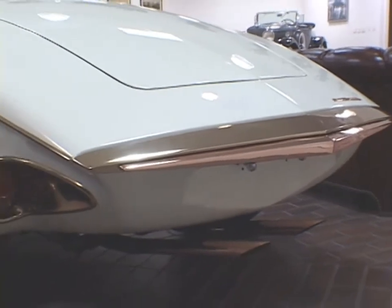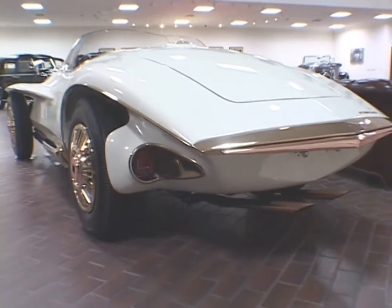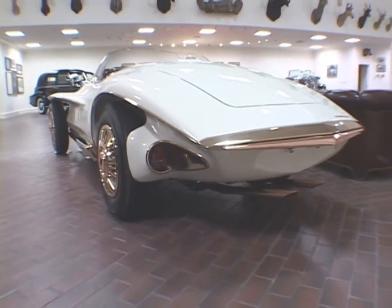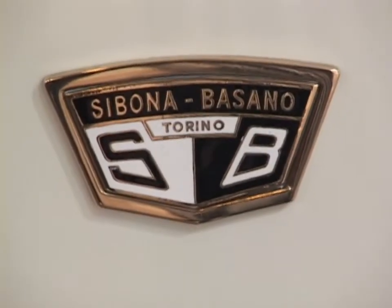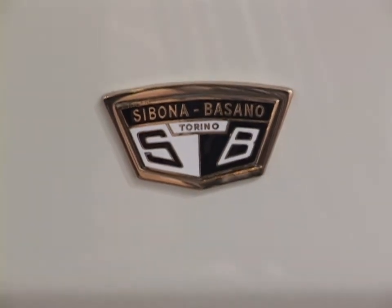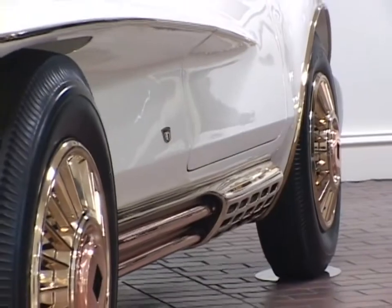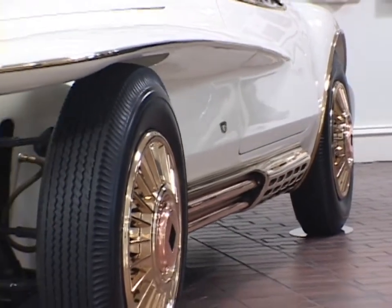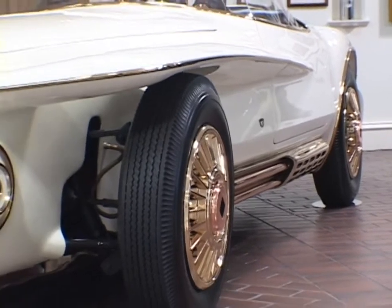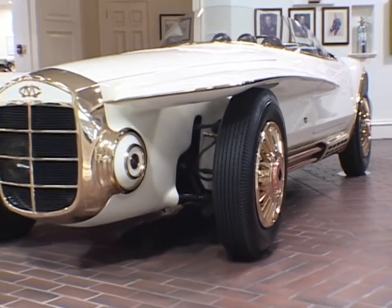A Cobra chassis with a high-output 289 cubic inch motor was purchased from Carroll Shelby for $2,700. Virgil Exner then hired the firm of Sibona Bassano of Torino, Italy to execute the coachwork at a cost of $12,500. Mr. Exner was paid $15,000. The whole process took less than one year to complete, creating an exemplary example of automotive art.